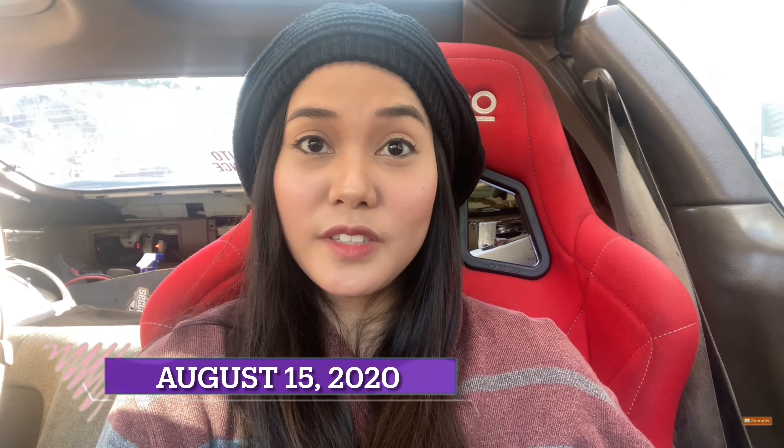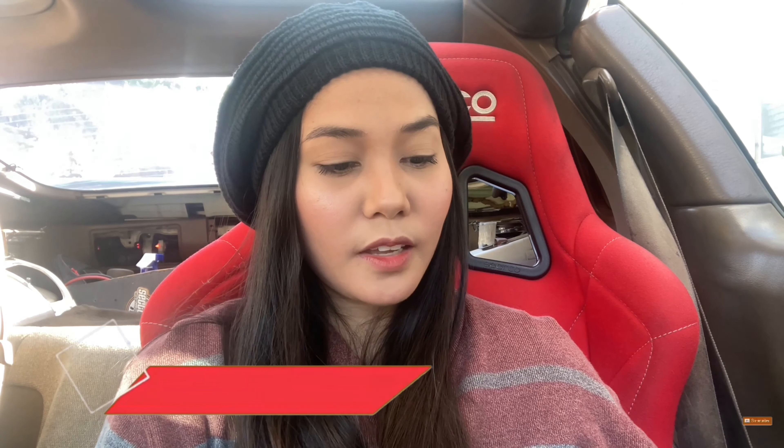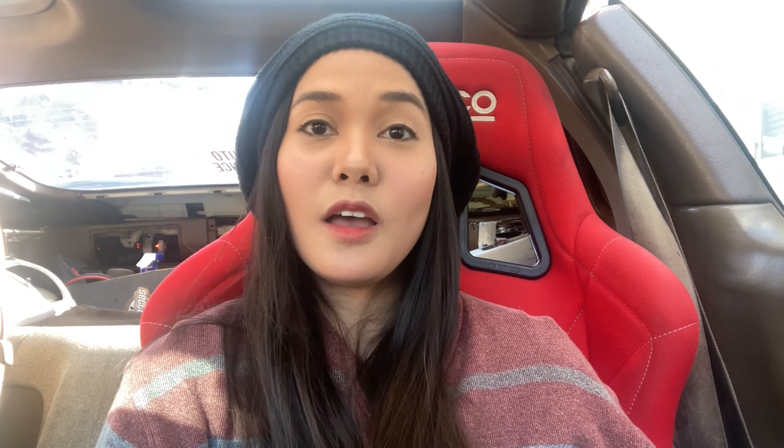The next month, August, I sent my adjustment of status, along with the EAD and Advanced Parole — it's free when you file for adjustment of status. Now let me share my AOS and combo card timeline.